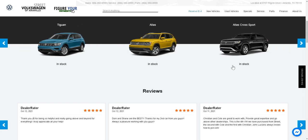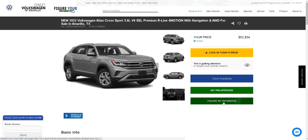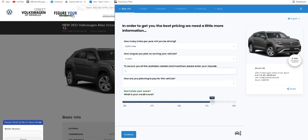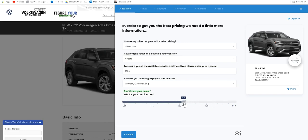First, select your vehicle from the available inventory on our website. Next, click Figure Your Payments. Third, you'll be asked for some basic information like how many miles you plan to drive, your zip code, and what your credit score is, then just hit continue.